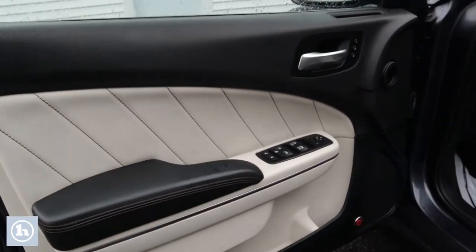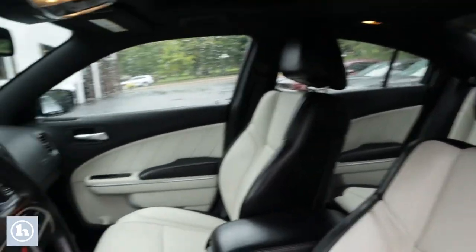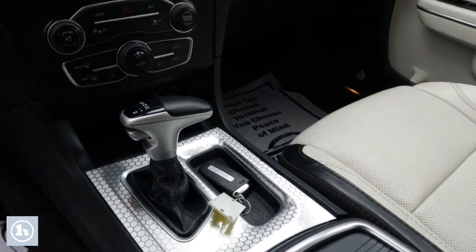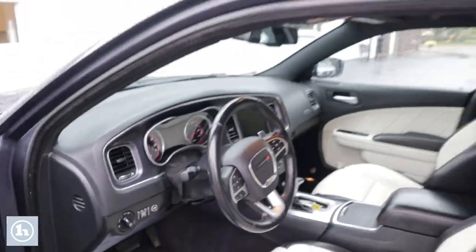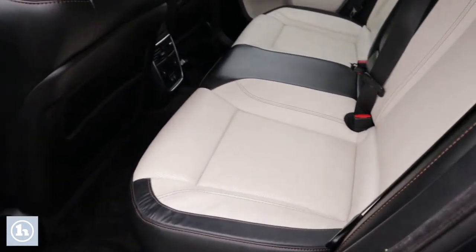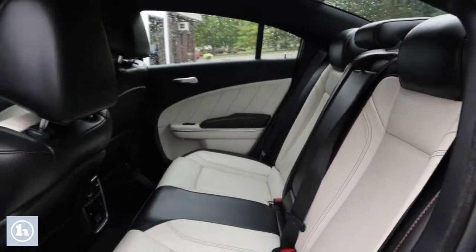You're gonna see a nice interior in there. You do have those parchment inserts in those seats, as well as your black console. They did put a little bit of stitching in this thing on the seats and in the doors just to kind of make that pop a little bit more and add a few little extra features. They also do have the Beats by Dre audio system in this thing. The backseat seats are also heated — not many of those cars do have those heated back seats. That's a very nice feature that Dodge did throw in this thing.